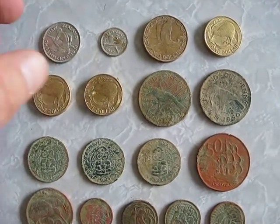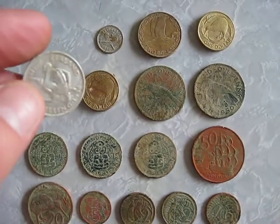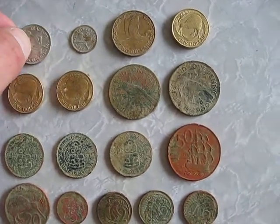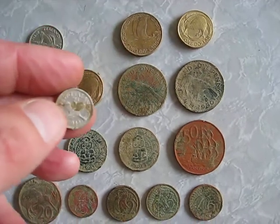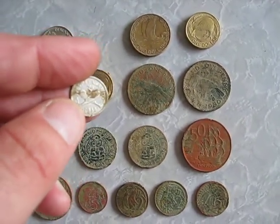I found a 1934 silver New Zealand shilling, not too bad condition. I also found a 1942 New Zealand silver threepence.